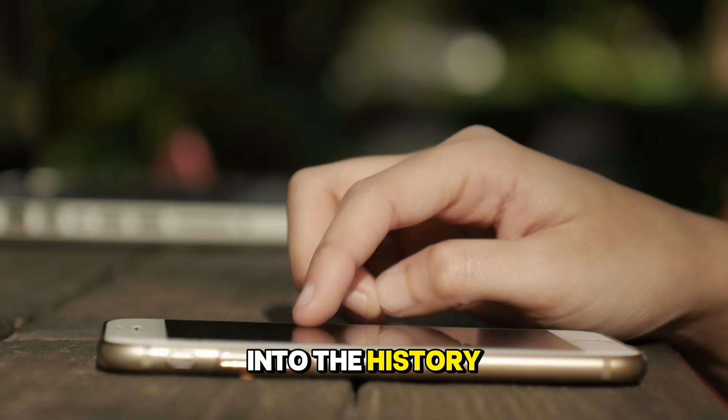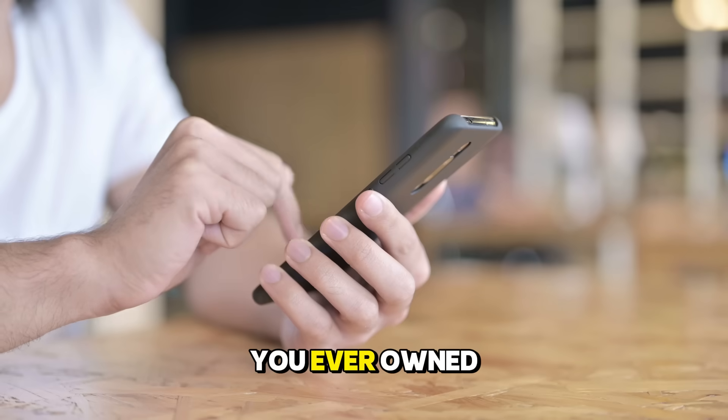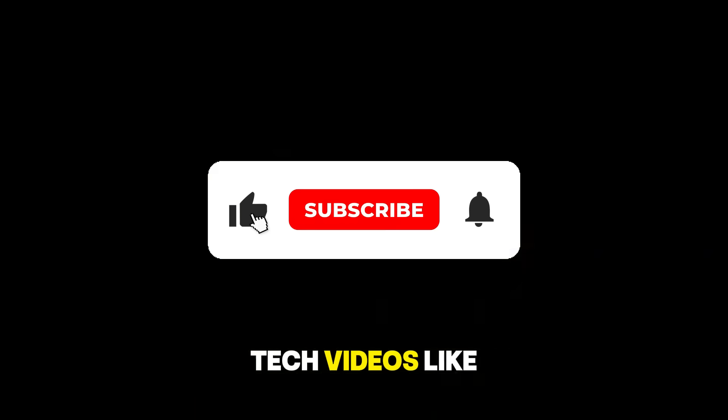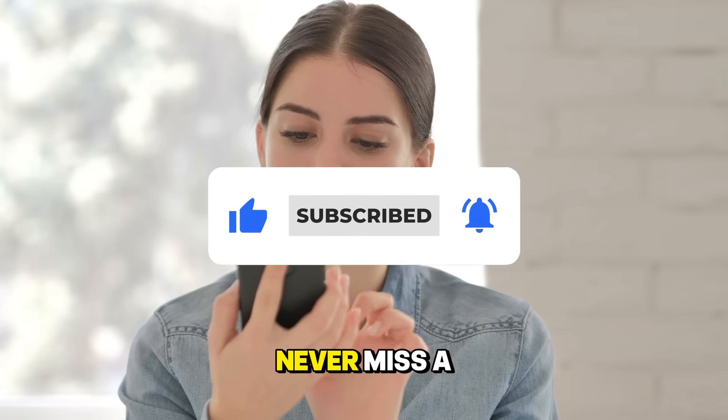Before we dive into the history books, I have a question for you. What was the very first smartphone you ever owned and what is the one feature you miss from it? Let me know in the comments below. Also, if you enjoy tech videos like this, please hit that subscribe button and turn on notifications so you never miss a video.